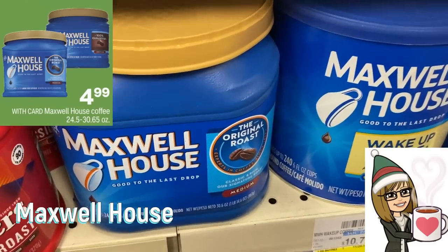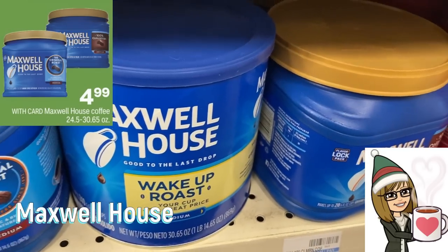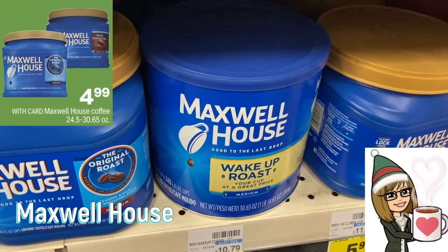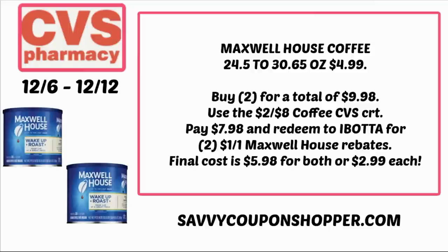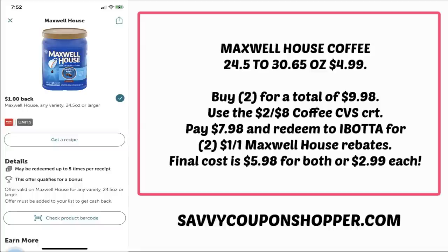We have great deals on Maxwell House coffee this week — $4.99 for the 24.5 and 30.65 ounce canisters, including the wake up roast. Grab two for $9.98. If you have the two off of eight coffee CRT, you'll pay $7.98. Ibotta has dollar cash back offers on Maxwell House 24.5 ounce and larger, so after Ibotta you'll pay $5.98 for both or just $2.99 per canister. That is a stock up deal on coffee.